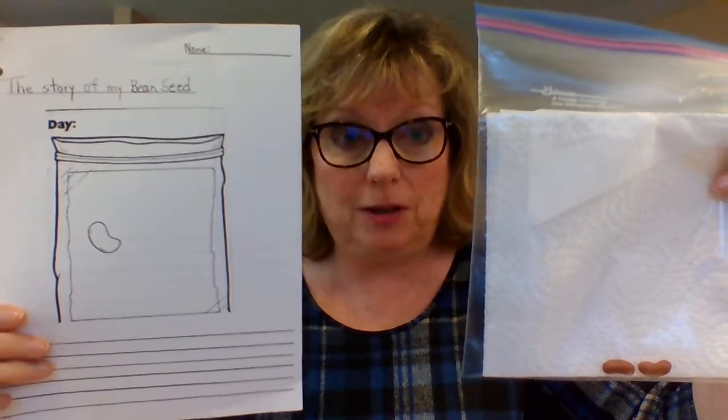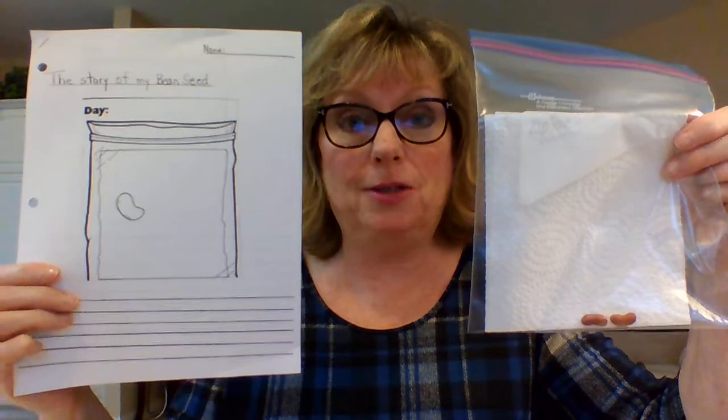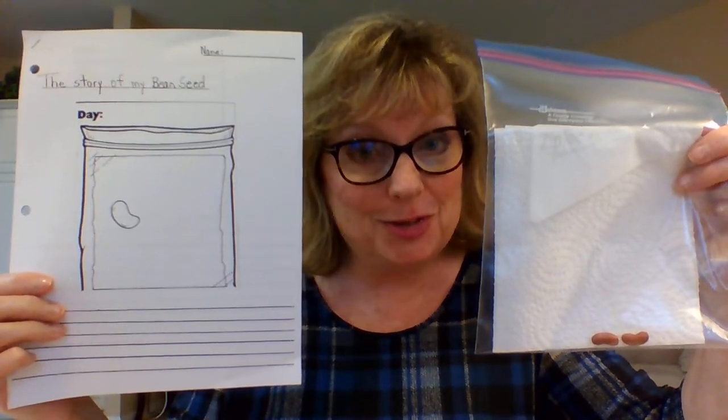If you haven't got this in front of you now, you can pause the video and please go get that from the envelope inside your school bag, and we can start together. Once you have your materials in front of you, let's open the baggie — everybody do this with me together. I'm taking out my two seeds. Leave the paper towel inside, please — we don't need it for today. Pull out the two bean seeds and hang on to them gently. They're pieces of nature that we're going to work with.